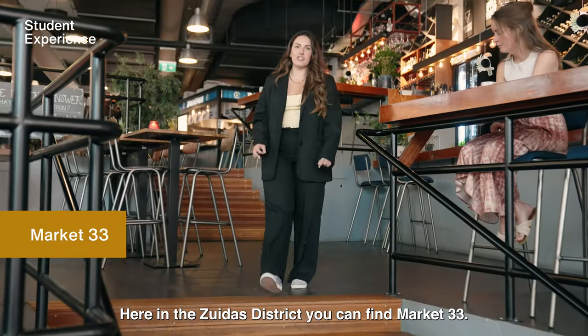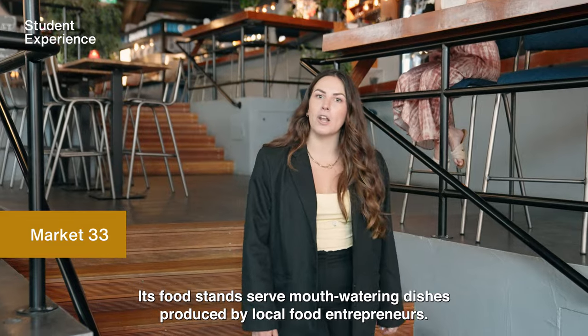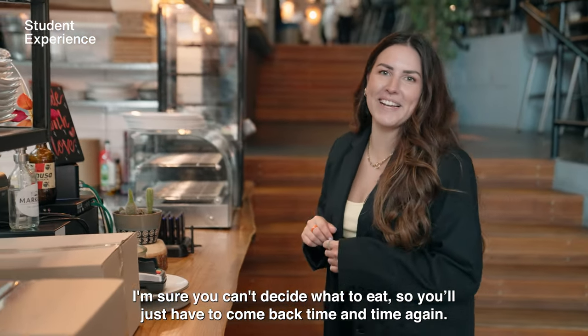Here in the Zuidas district you can find Market 33. Its food stands serve mouthwatering dishes produced by local food entrepreneurs. I'm sure you can't decide what to eat, so you'll just have to come back time and time again.